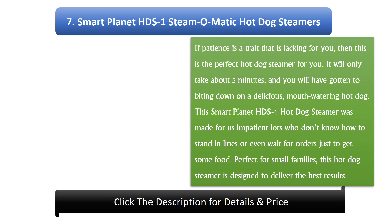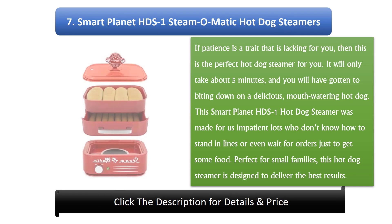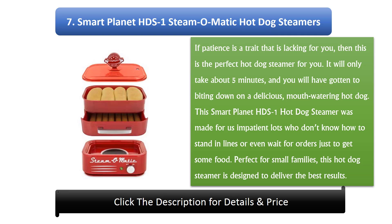Number 7: Smart Planet HDS1 Steamomatic hot dog steamer. If patience is a trait that is lacking for you, this is the perfect hot dog steamer. It will only take about five minutes and you will be biting down on a delicious, mouth-watering hot dog. Made for impatient folks who don't like to wait, it is perfect for small families and designed to deliver the best results.